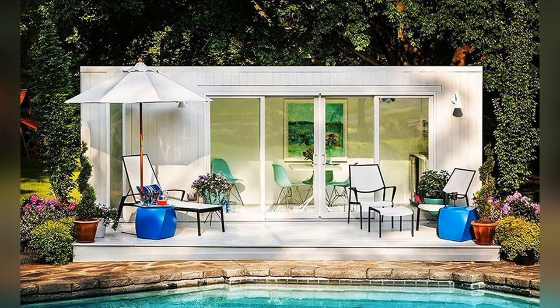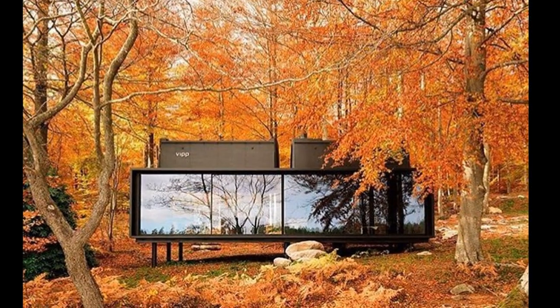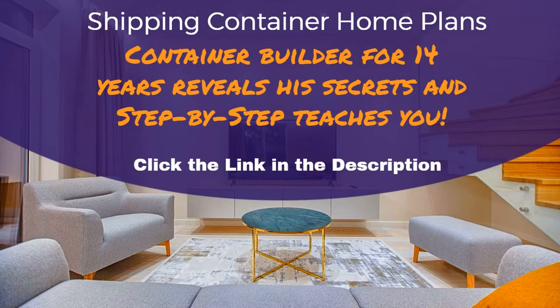Now it's time for me to bring your dream to reality. After all of this time in the building industry, I've been asked countless times to help others build their own container home. I've always been worried about others doing work like this, but after helping a few people, I knew it was something I loved to do.